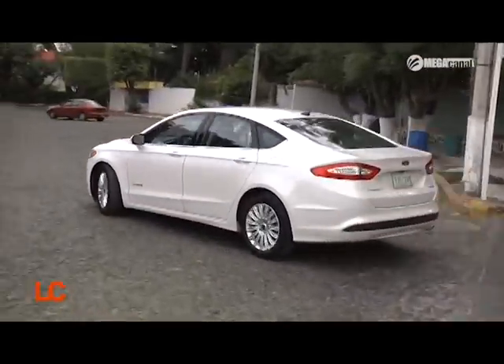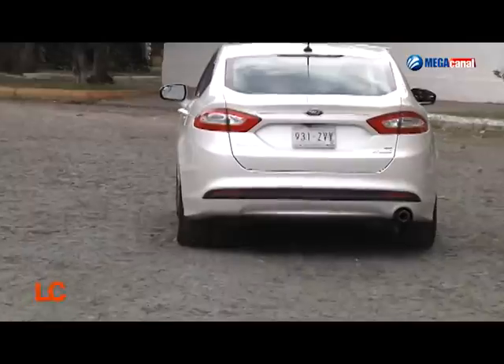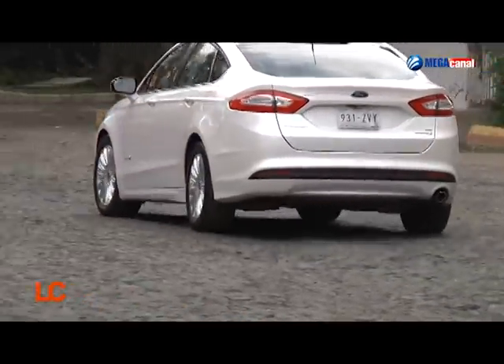A mí me encanta que la gente te vea y diga: ¿a poco tu coche es de 15 kilómetros por litro en ciudad? Traes un híbrido. Todo eso es muy agradable, pero negocio, negocio no es. Vamos a un corte y regresamos con nuestros otros dos juguetes del día de hoy aquí en La Cochera. No se vayan.